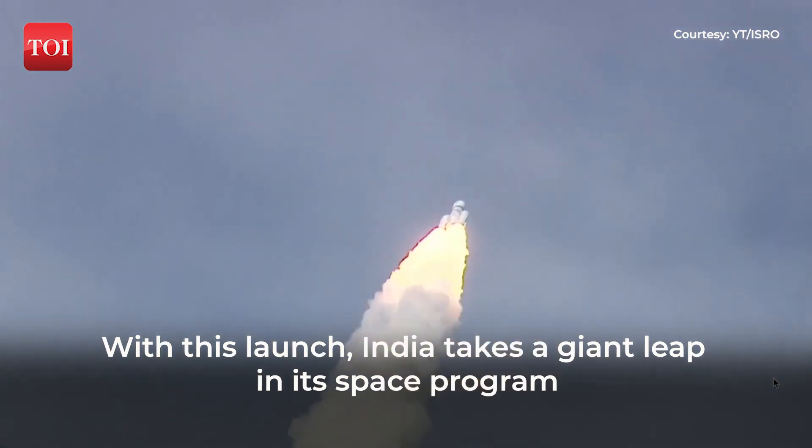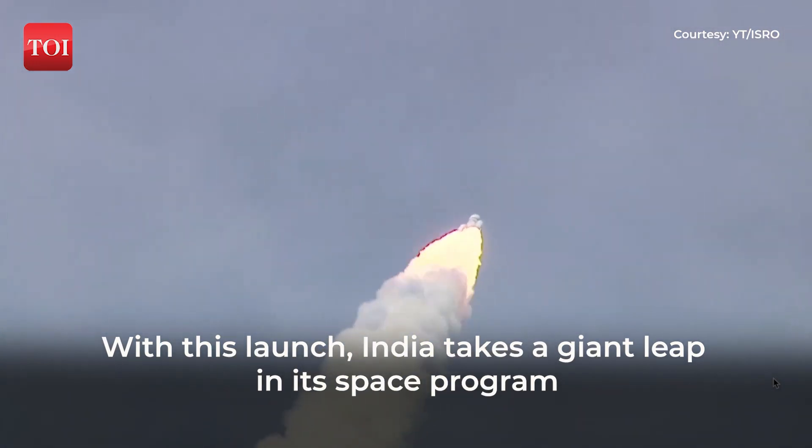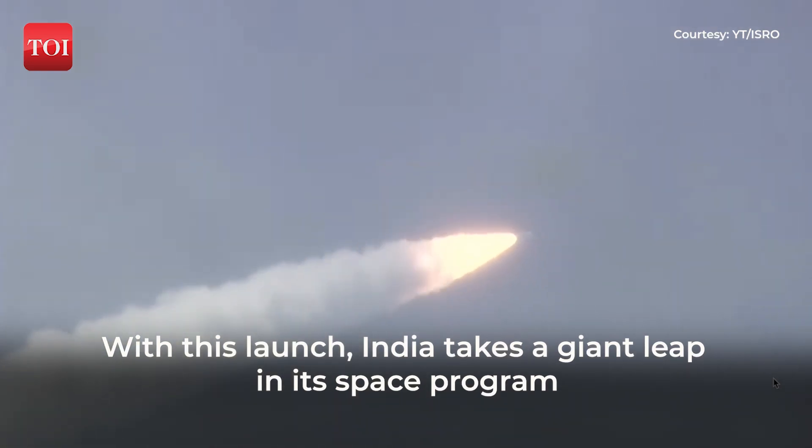As the rocket is soaring through the clear skies, every second moving closer to the accomplishment of the most important milestone in its mission to the moon. Every Indian witnessing the launch live is content with the feeling of watching history in the making.